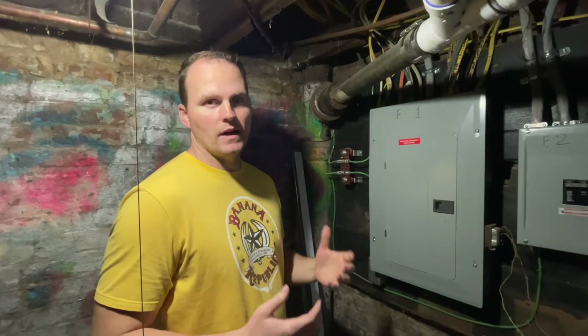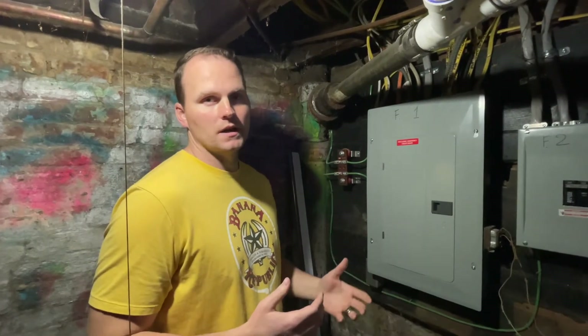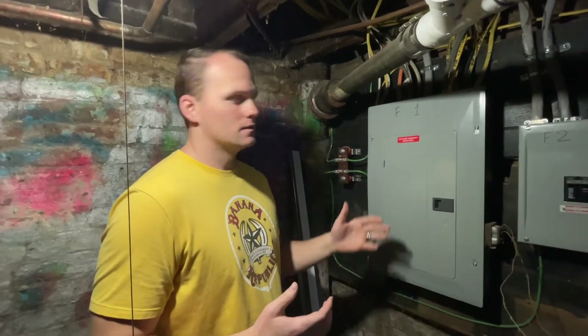Hey guys, today I'm going to show you what happens when the power goes off in your house and how to solve it. We're down here in the basement — usually your panel is going to be in the basement of your house, and that has all the circuits for your house.